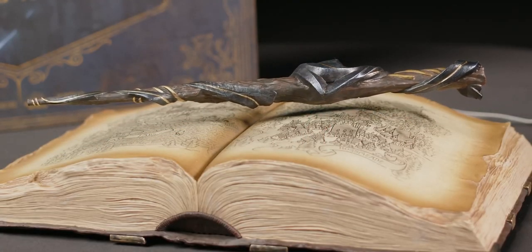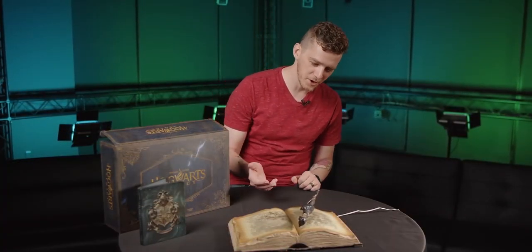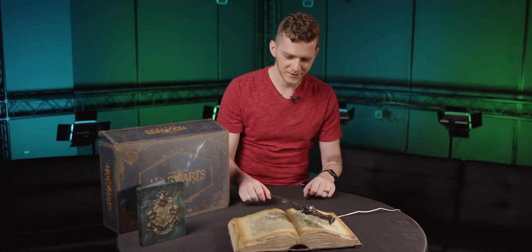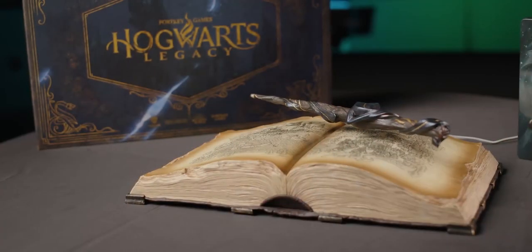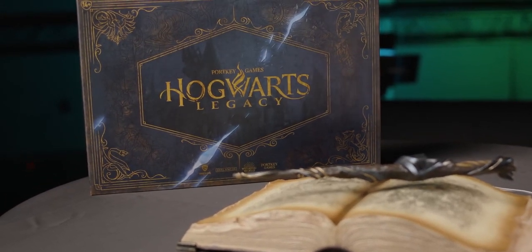This is such a cool piece and I think I need to get one for myself. I may be taking this one home because this is just awesome. I need this on my bookshelf. And that's the Hogwarts Legacy Collector's Edition. It is truly magical, even if we use a little bit of science to make it that way.